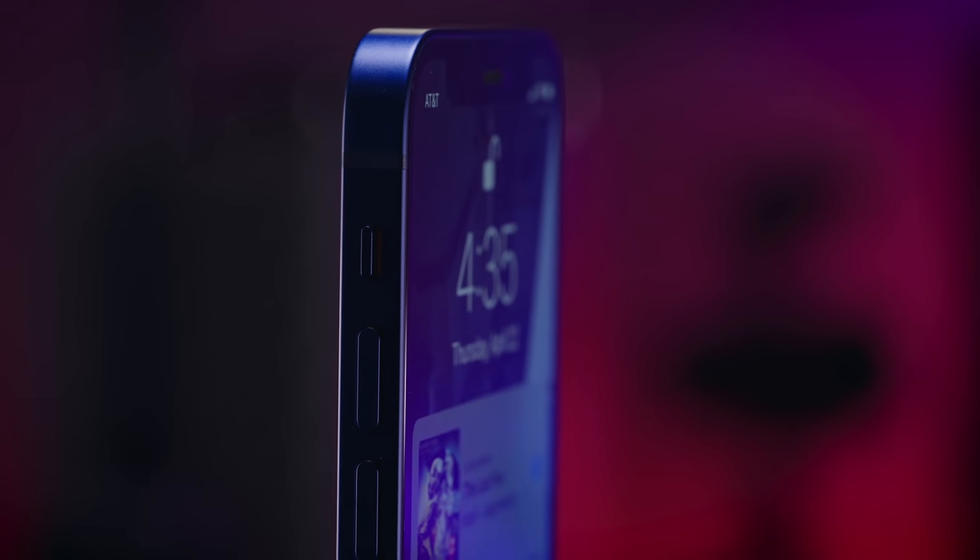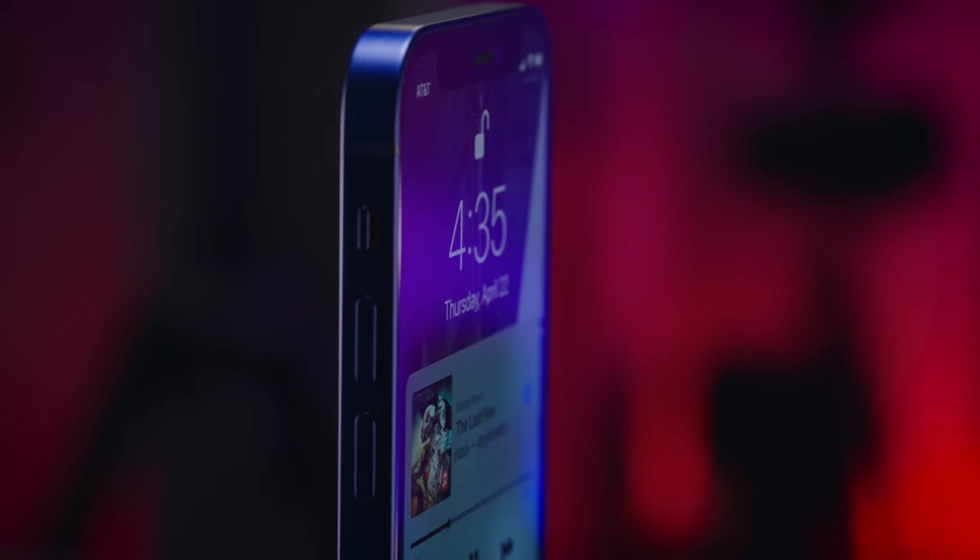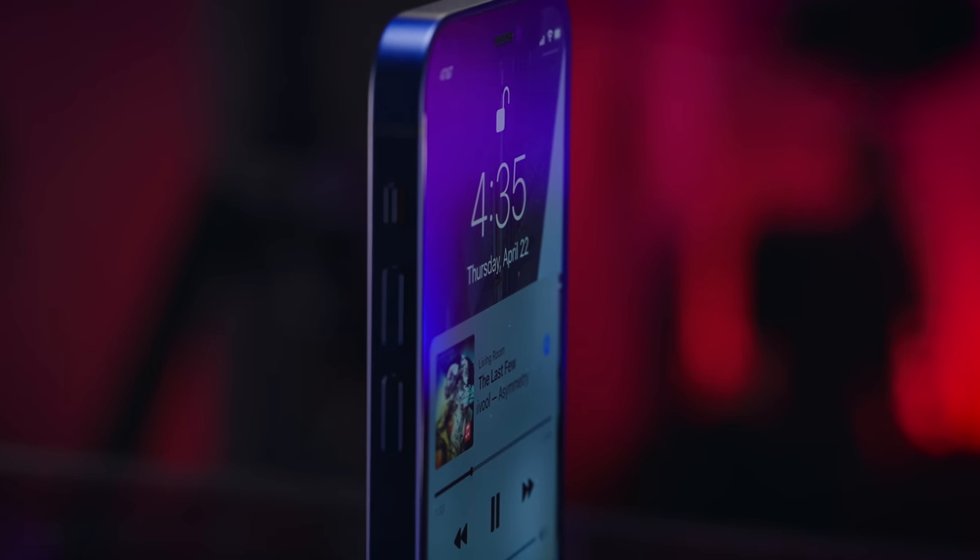It is super light — feather light. It is super fast. And it is so much fun to use. The one-hand use of this device is so much fun. I had no idea how much I missed it.